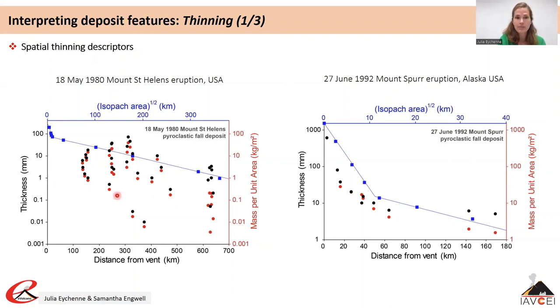Thickness and mass per unit area both show a decrease away from vent but at different rates, and this difference is related to variation in bulk deposit density, which decreases away from vent and is a measure of compaction. At Mount St Helens there is an increase around 300 kilometres from vent and then a decrease again further away, demonstrating the mass and thickness maximum away from vent.